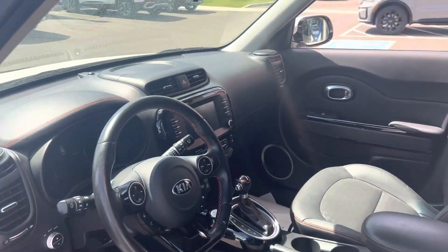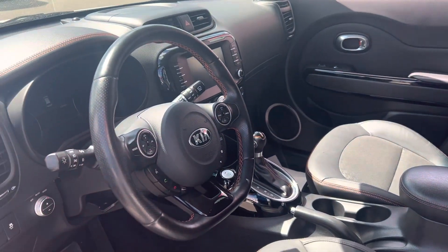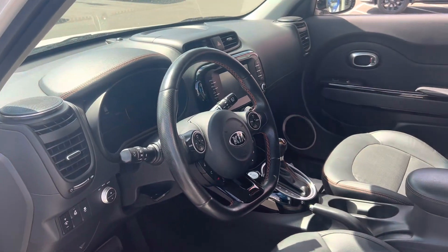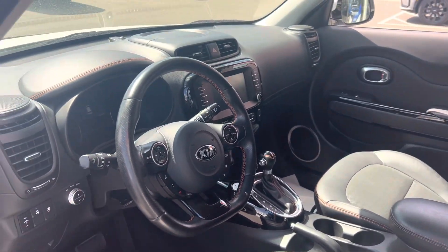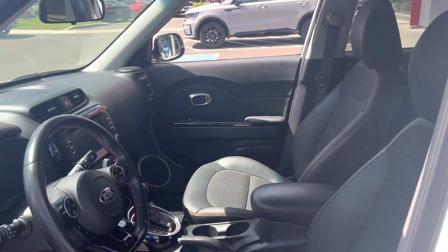I'll just give you a quick look in the front here. You've got a nice big touchscreen, Apple Android CarPlay, push start, heated seats, heated steering wheel, all your hands-free Bluetooth controls, cruise control, full power group — lots and lots of goodies in this car and there's always more.